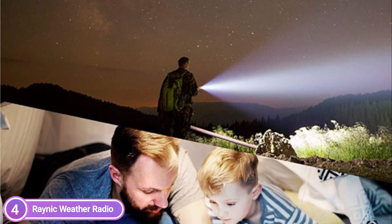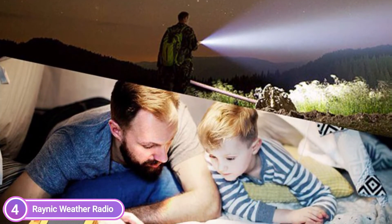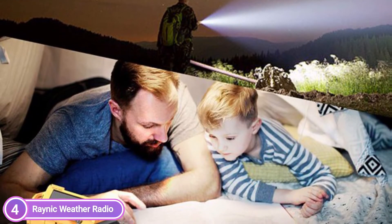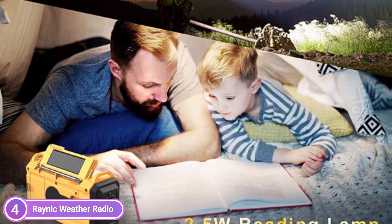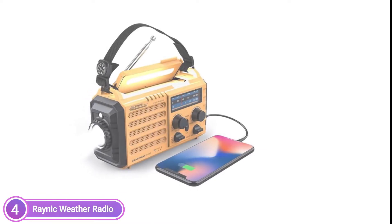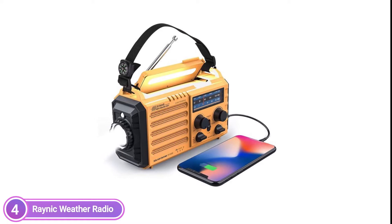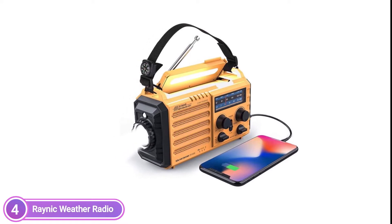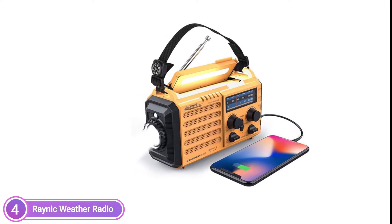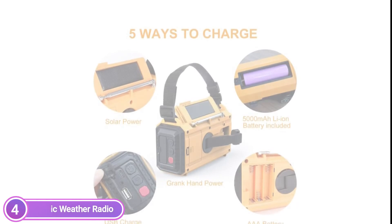It also has a 3.5 mm headphone jack that lets you enjoy broadcasts without disturbing other listeners. The weather radio has an integrated 3W flashlight and an integrated 2.5W reading lamp, useful for power outages and detecting signals in darkness. It can be life-saving during dangerous disasters like hurricanes and tornadoes. The NOAA Weather Alert Radio is specifically designed to meet the needs of emergency situations, with an analog tuning system including AM, FM, SW, and 7 preset NOAA weather channels, providing alerts for hurricanes, cyclones, tsunamis, and other weather catastrophes.